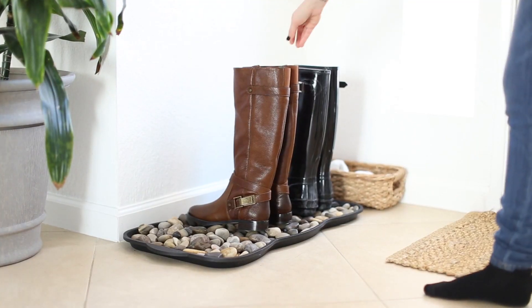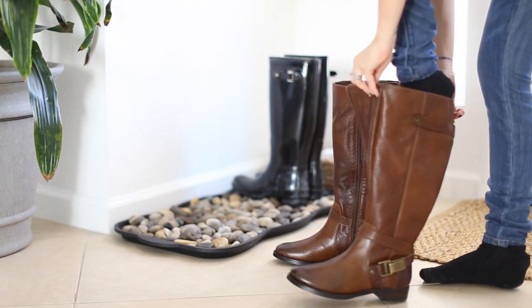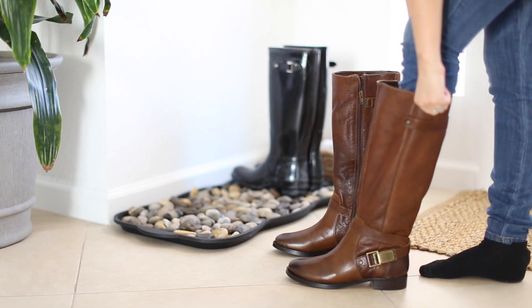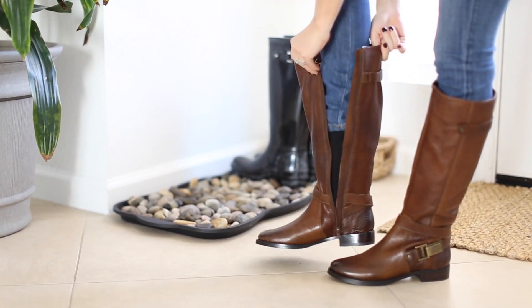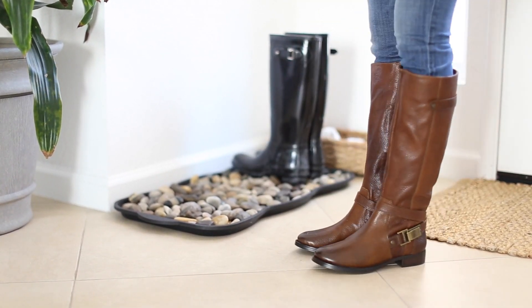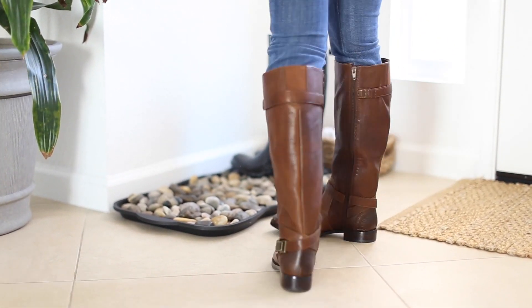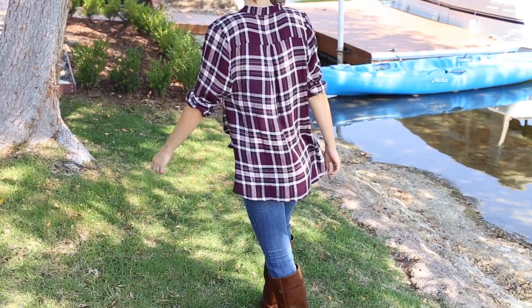I love flat riding boots, especially in the fall and cooler months. I got this brown pair for this season — I've always had black but never brown, and I'm excited to experiment with this new color. They're super comfortable and I'm just pairing them with jeans. There are so many different ways to pair them. I experimented with the brown boots and this high-low maroon plaid top — super comfy and flowy.